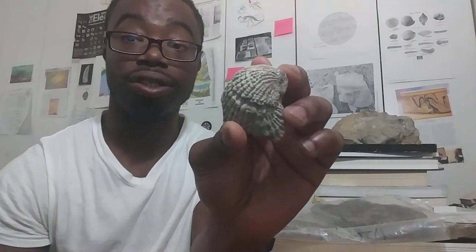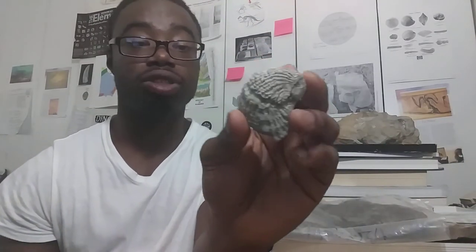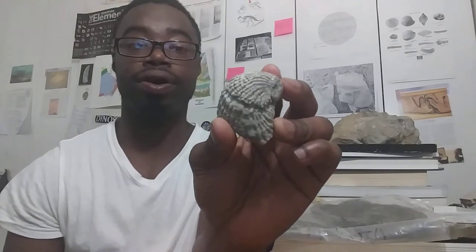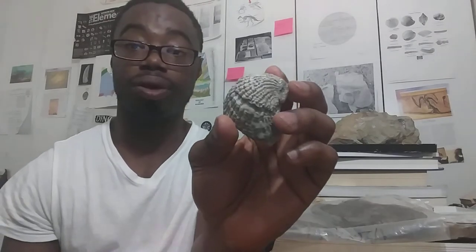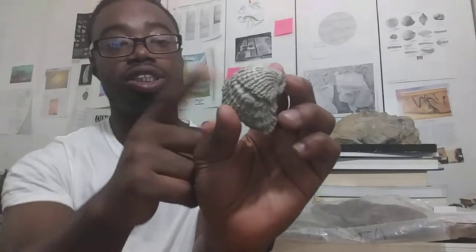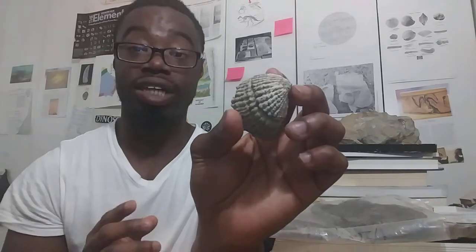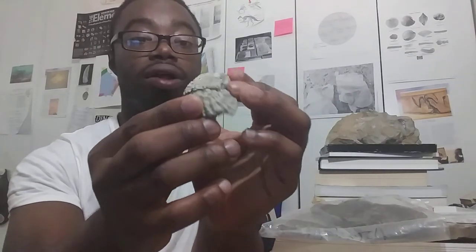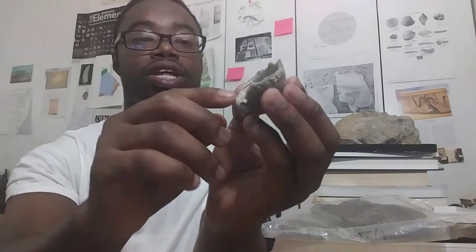This here is an exogyra that I found when I was collecting fossils in Mississippi. Exogyra is an ancient oyster that lived during the Jurassic and mostly diversified during the late Cretaceous period, around 71 million years ago, during the Campanian and Maastrichtian stage. This is one of the shells — exogyra is a very large shell. The specific species is Exogyra costata, and it's a relatively nice shell.